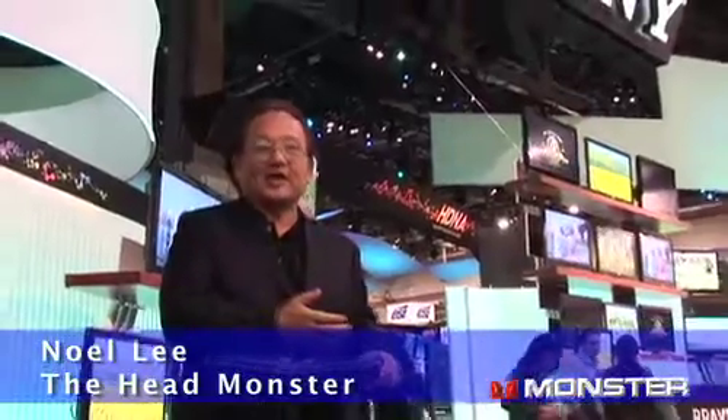Here we are at CES, where there are lots of brand new innovations in both display and source technology, proving that there is a need for speed. Let's go check out what's new.